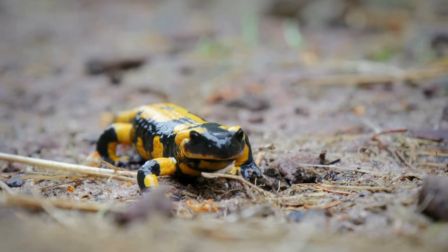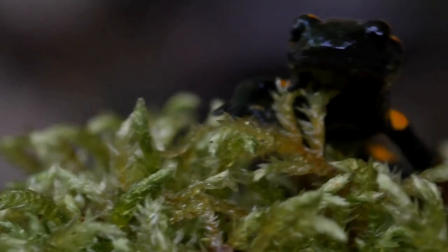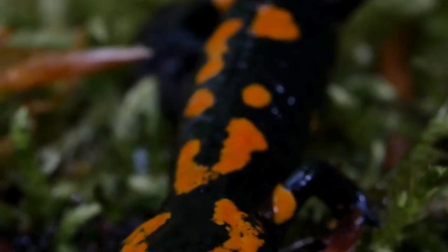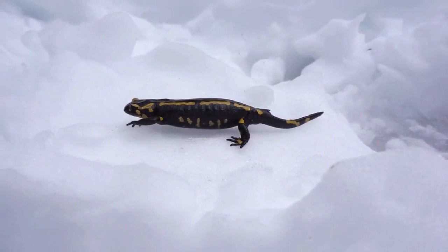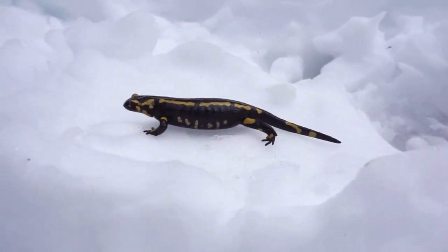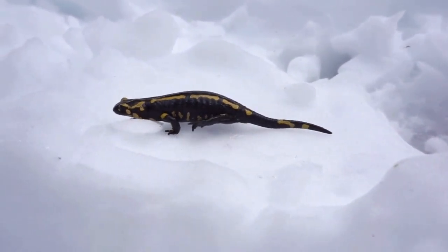They are known for their ability to secrete a toxic substance from their skin when threatened, which serves as a defense mechanism against predators. These amphibians have a lifespan of up to 15 years in the wild, making them long-lived compared to other species.